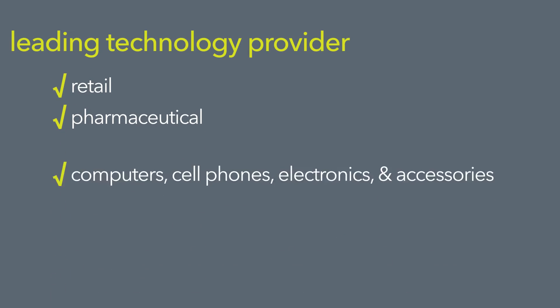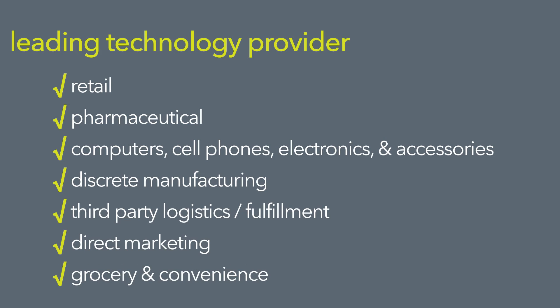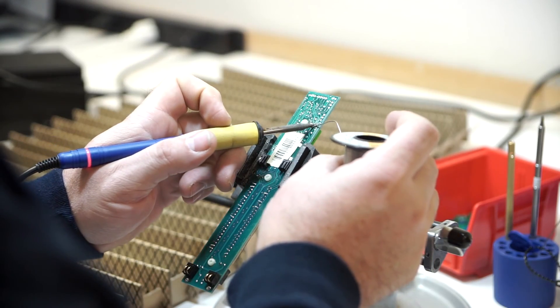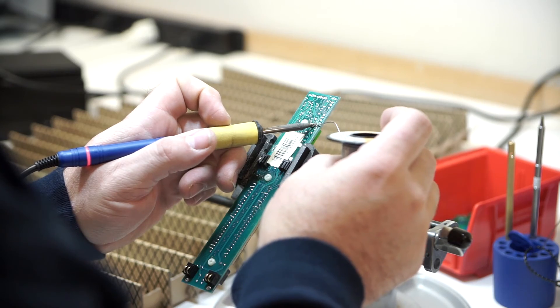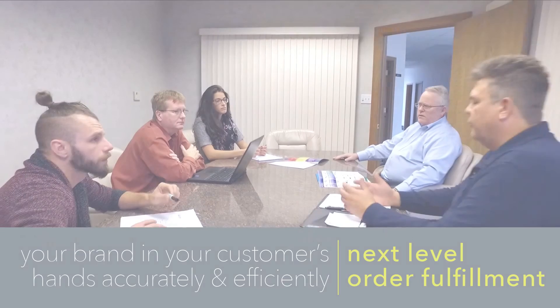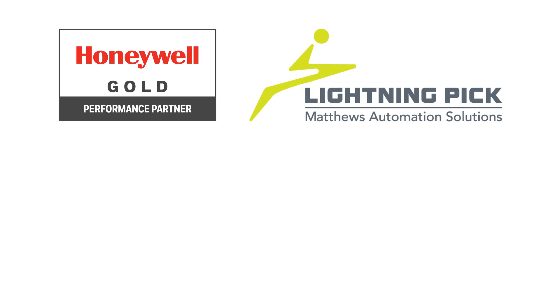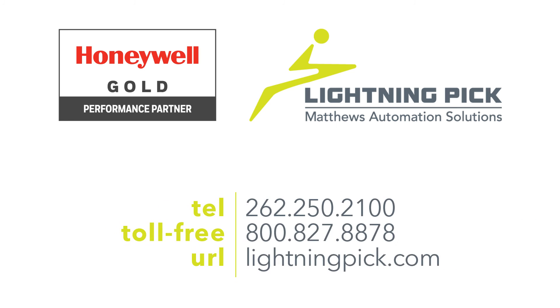Lightning Pick is the leading North American provider in this technology, and we have the history to back it up. We have hundreds of tested installations in a range of demanding industries, such as retail and third-party logistics. Our culture runs on inventive practical problem solving. Every day we put that culture to work to improve the lives of our customers, putting your brand in your customers' hands accurately and efficiently. With Honeywell products and Lightning Pick solutions, you will have the complete package. Contact us today to get started.